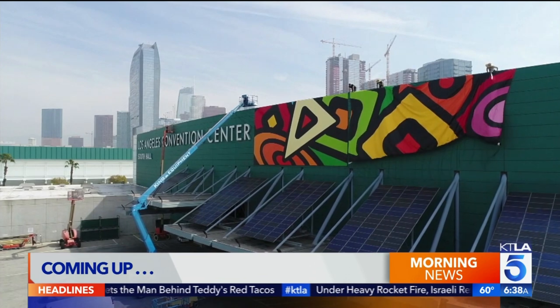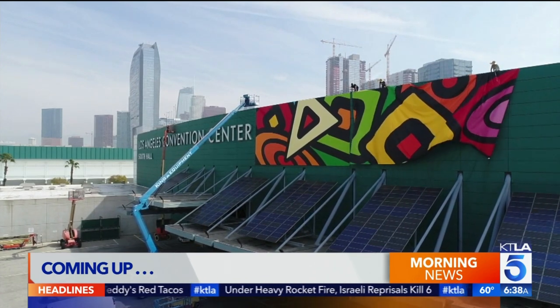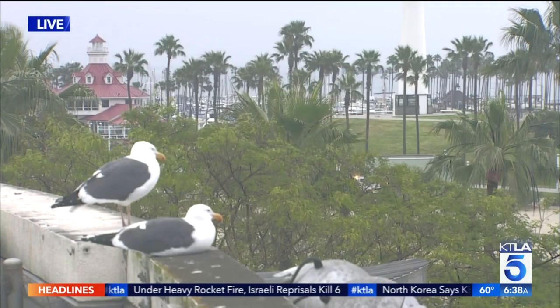I saw it on Sunday. You saw it on the 110 on Friday? Yeah, I loved it. It's so pretty. It's so vibrant. If you're someone who commutes through downtown Los Angeles, you might have noticed that big piece of artwork we're about to show to you. It's described as the largest public art and civic project in the country.